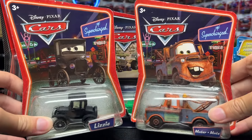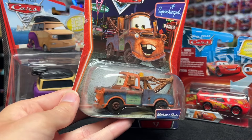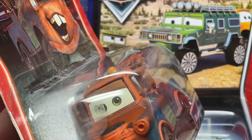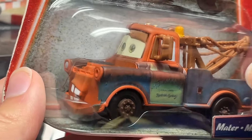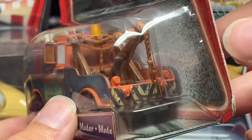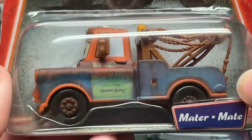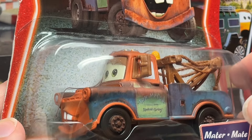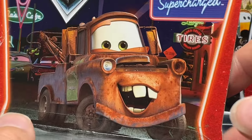Next, some really old stuff from 2007 — Mater and Lizzie from the Supercharged line, very nice additions. Mater looks incredibly vintage; I can't believe how old he looks. His brown is much lighter — almost white — compared to how he looks in the movie, and all the orange makes him look like a vintage toy. It's funny because even though Cars diecast are almost 20 years old, they don't quite feel vintage to me yet, but they're getting there.